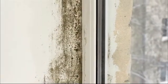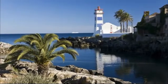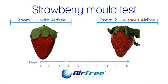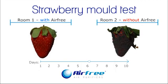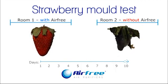Thanks to its efficiency in eliminating fungi and mould spores, Airfree is also recommended for houses with humidity problems or those not exposed to the sun. Other studies conducted in the United States show that mould, besides causing material damage, can cause serious health problems such as asthma, allergies, depression, aspergillosis and even cancer.